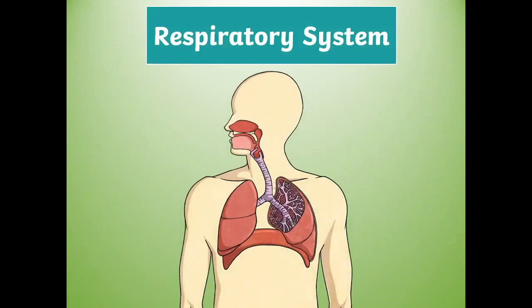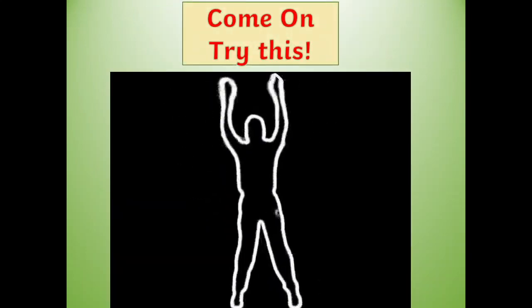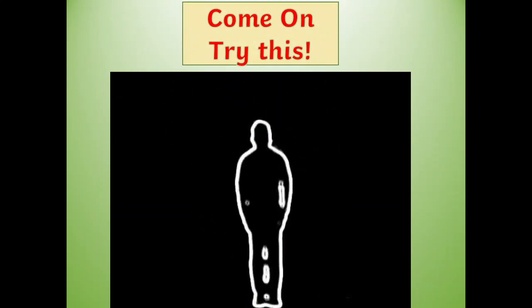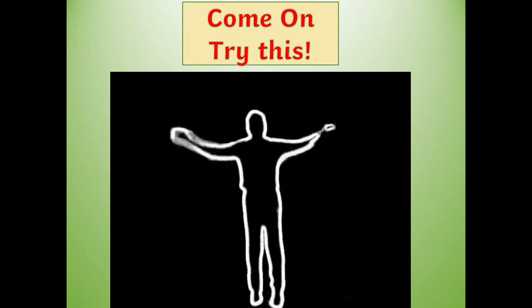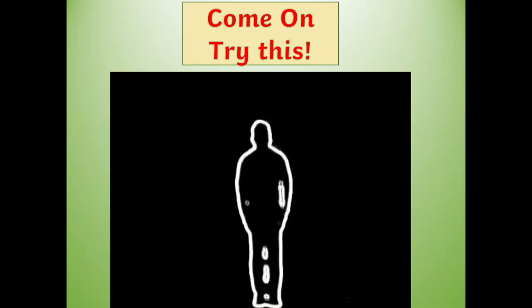Friends! We are going to start this lesson with an exciting activity! So are you ready? Come on! Try it! Yes! Keep going! Really! You are doing well!